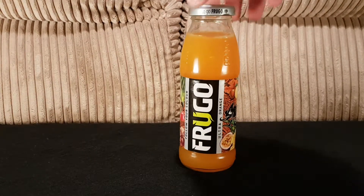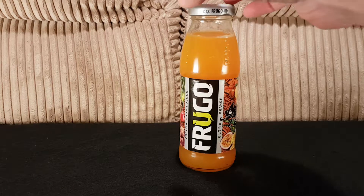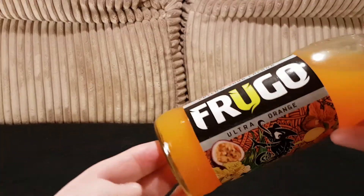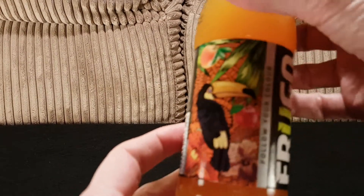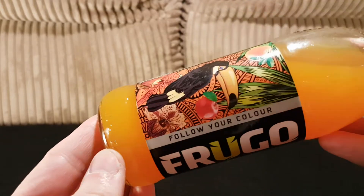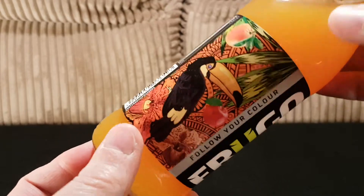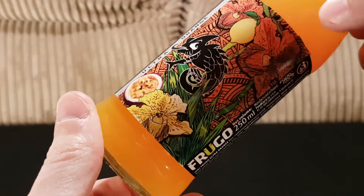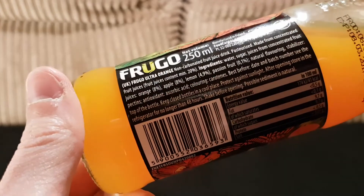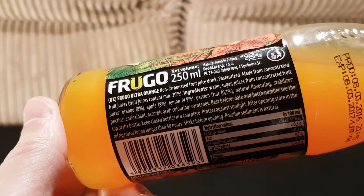I'm feeling a bit parched, so this is Frugo. You may have seen I've tried a previous flavor — this time Ultra Orange. The cover on the outside has a pelican, fruits, the logo, some kind of lizard, small fruits, and the information on what's in it. This contains orange, apple, lemon, passion fruit, and other things.